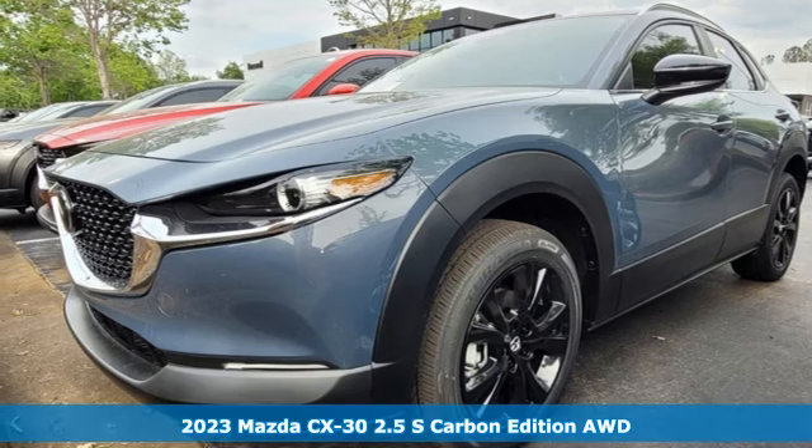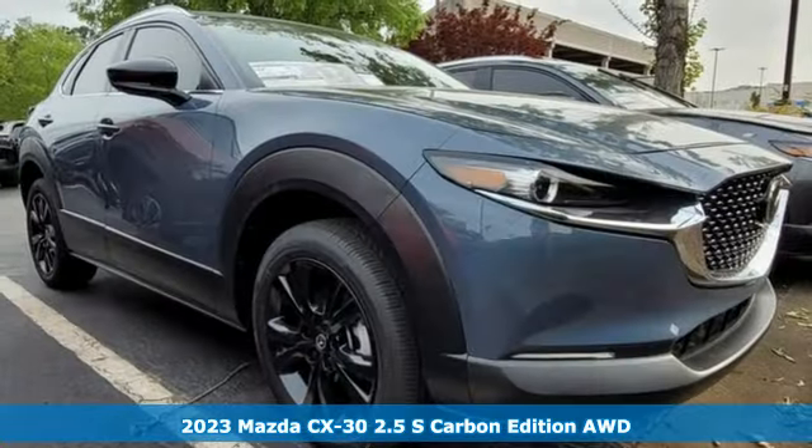Here's a new 2023 Mazda CX-30. For all the things that drive you, there's Mazda.